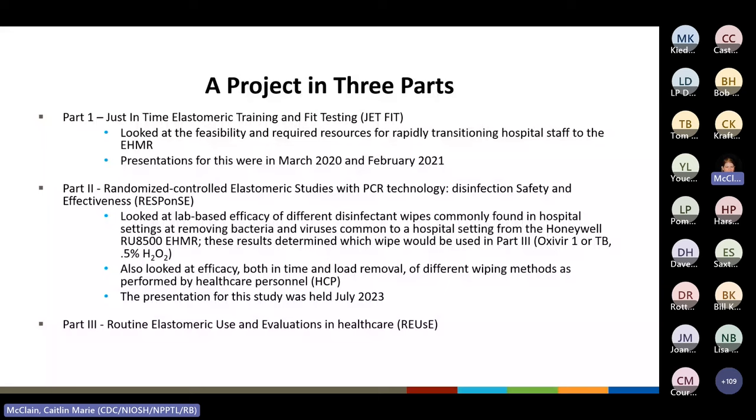Part two was RESPONSE — randomized controlled elastomeric studies with PCR technology, disinfection safety and effectiveness — which looked at lab-based efficacy of different disinfectant wipes at removing bacteria and viruses common to a hospital setting from the Honeywell RU8500-4. It also looked at the efficacy in time and load removal of different wiping methods when performed by healthcare personnel. The results determined which wipe would be used in part three. The presentation for RESPONSE was held in July 2023. Part three, REUSE — routine elastomeric use and evaluations in healthcare — is what we are presenting on today.